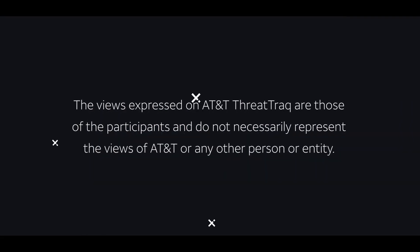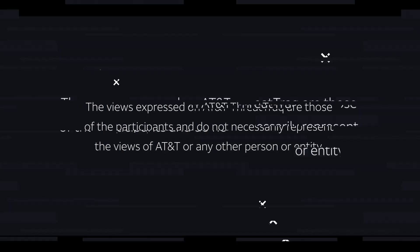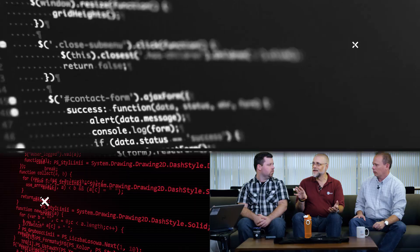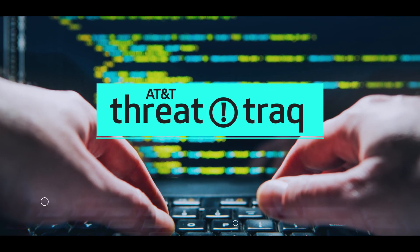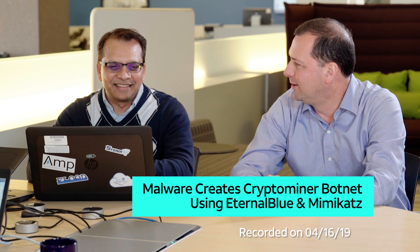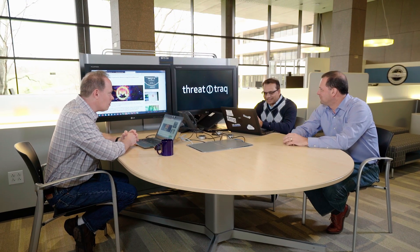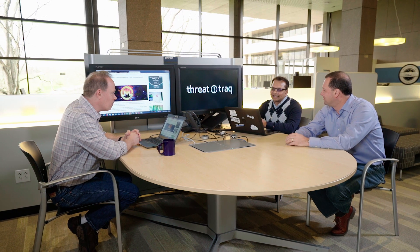Usage of Living off the Land tools to build a crypto miner. Ganesh, you have an interesting story for us — crypto mining and meme cats, malware, EternalBlue, all kinds of good stuff.